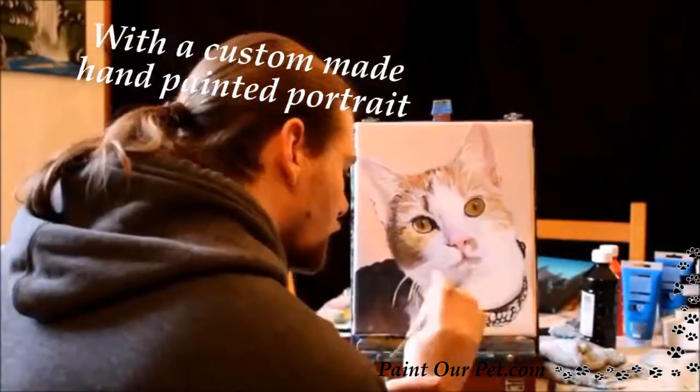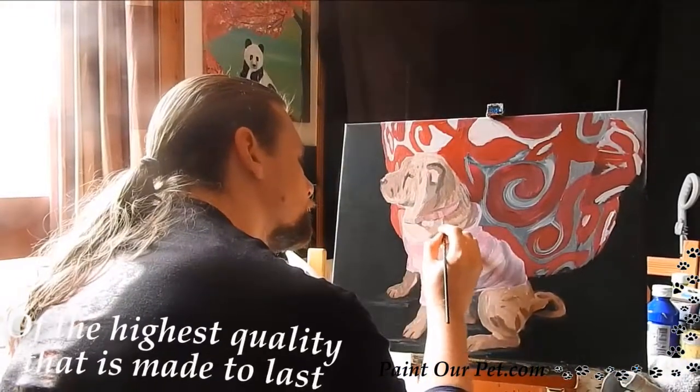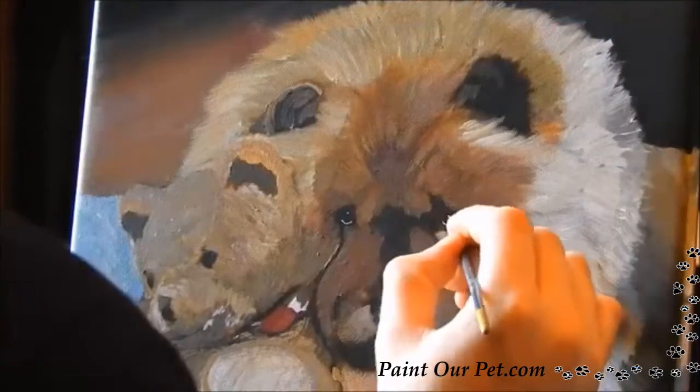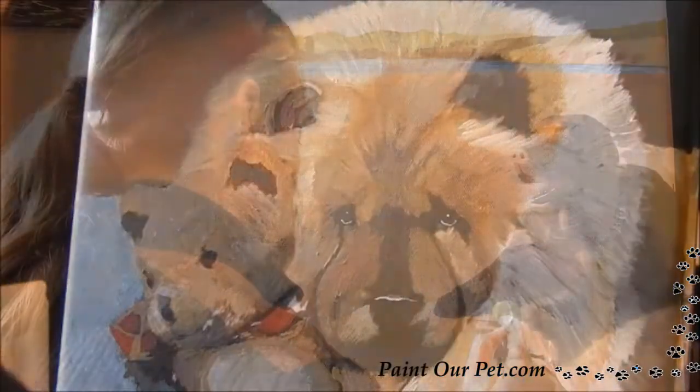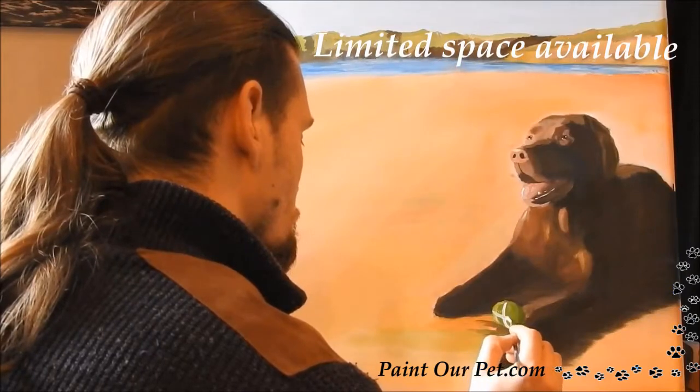Each painting is custom made, comes ready to hang, and has been varnished to protect the artwork and add longevity to the painting itself. Each painting is made from your very own photos so they can be immortalised, hung on your wall, and passed down through generations.